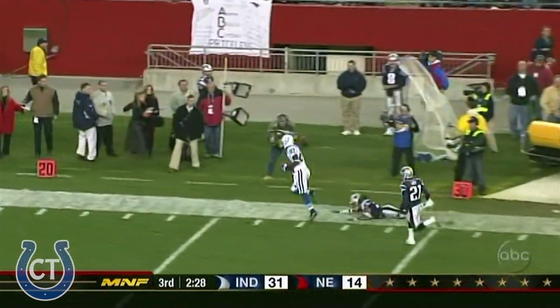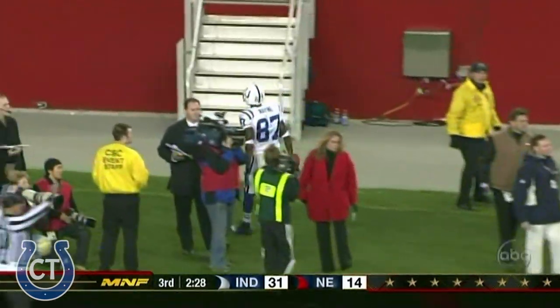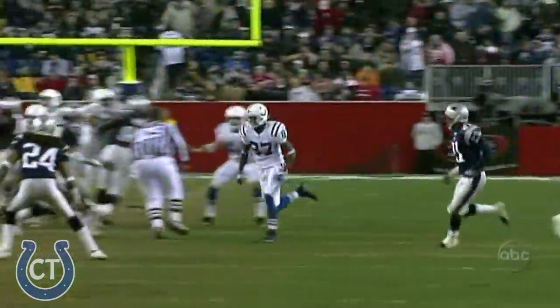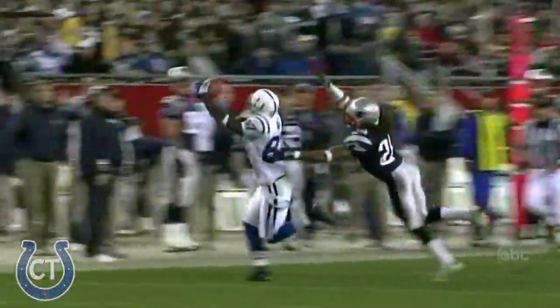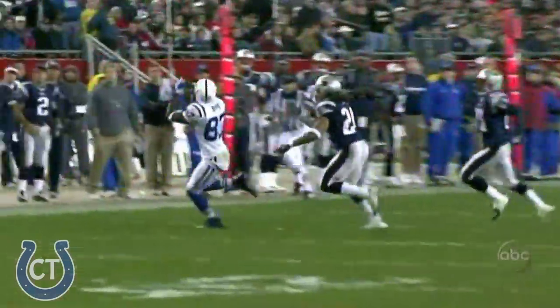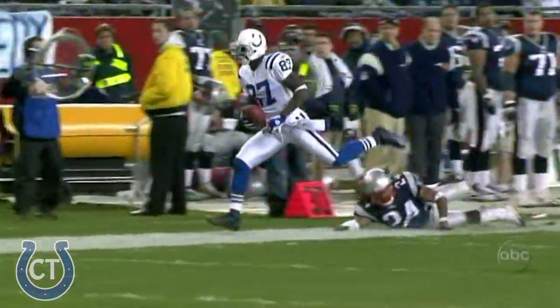Manning. Deep down the right sideline, and it's caught by Reggie Wayne. So you would think at a point in the game when the Colts might start to use the clock a little bit, Manning says, uh-uh, we don't have enough. It's a 29-yard gain. And that's Peyton Manning, and that's his Colts offense, and that's Tom Moore. That time it was Reggie Wayne.